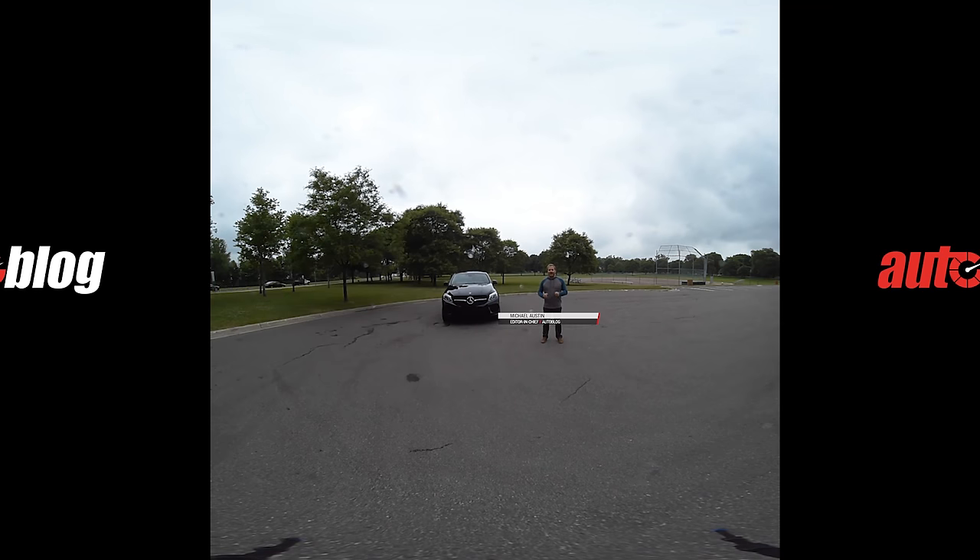Hi, I'm Mike Austin with AutoBlog and we're here to give you a 360 tour of the 2016 Mercedes-AMG GLE 450 Coupe. Took me three breaths to say that. It has 362 horsepower, it's big, it's mean looking, and it's the sports car that's also an SUV. Let's take a look inside.